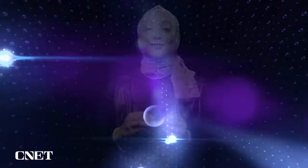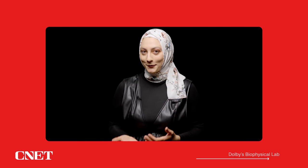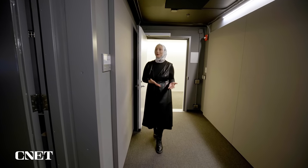With Dolby Atmos, you can actually place sounds in specific areas, so you could hear a spaceship flying above you or a car zipping past you — basically, you'd hear these things as if you were hearing them in the real world. So clearly, sounds and visuals are really good at making us feel happy or anxious or scared, but how do they do that?